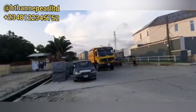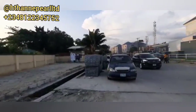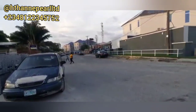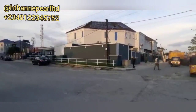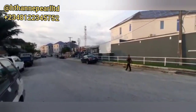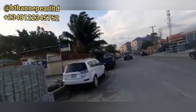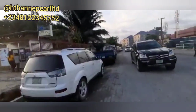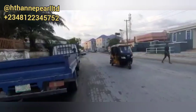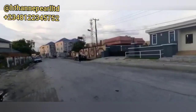This is Genesis Court Phase 2. As you can see, the place is already developed and people are living there — there's a very lovely road already. You have a beautiful supermarket just opposite Genesis Court Phase 2. You also have an ATM very close by. As you can see, it's very well accessible. You can buy it now at a very affordable price.